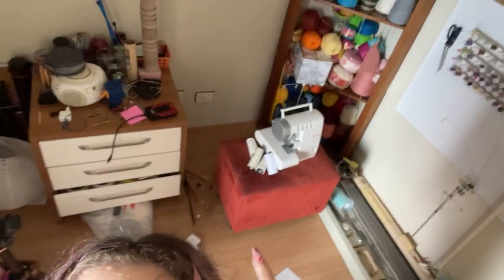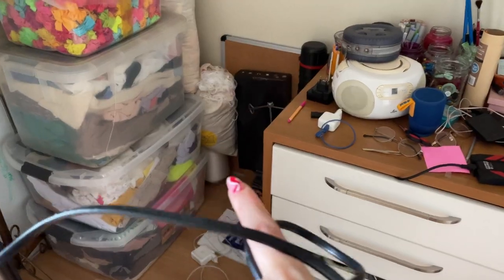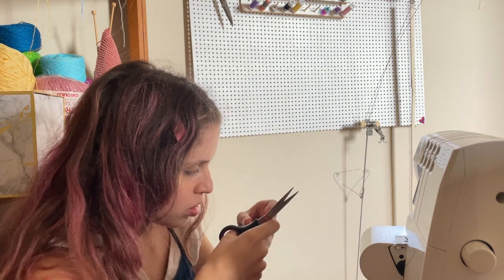I somehow lost the foot of my sewing machine. I have my sewing machine and my overlocker over there, but I did not know where the presser feet were. Found it — it was hidden way back there, but it was there and now I have it. I managed to make both my machines work, but now I have to leave. When I'm back I'm going to do all of the things that I said I'm going to do.